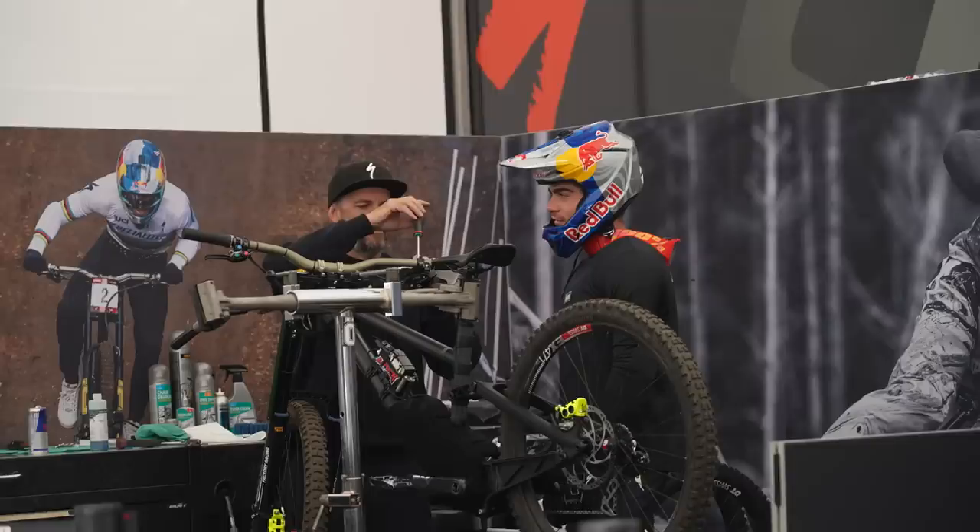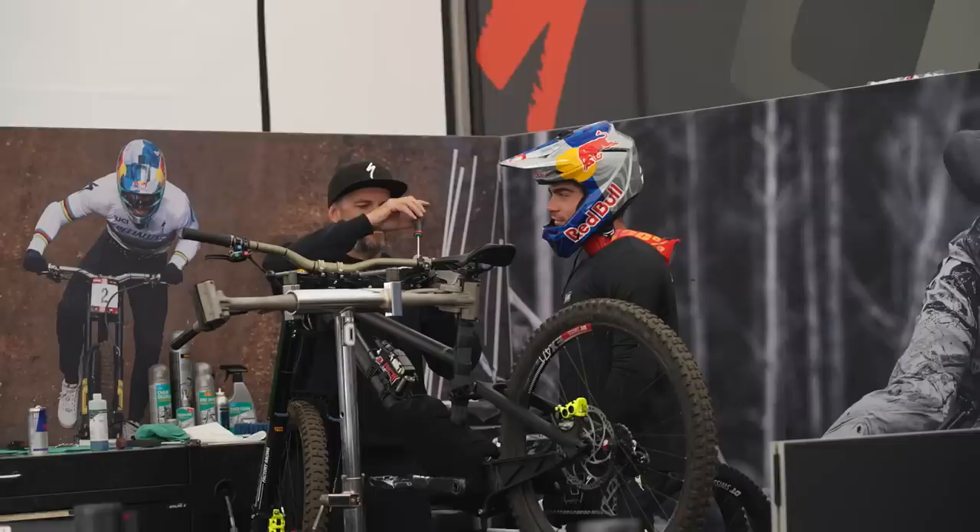I wonder if something like Fox's Flight Attendant might come through into the downhill world — maybe that's what Ohlins and Loic Bruni are playing with underneath that shroud on the Specialized Demo. If you are a downhiller, would you run a flight attendant system that automatically chooses all your dials and settings as you're running down a track? Let me know in the comments below.